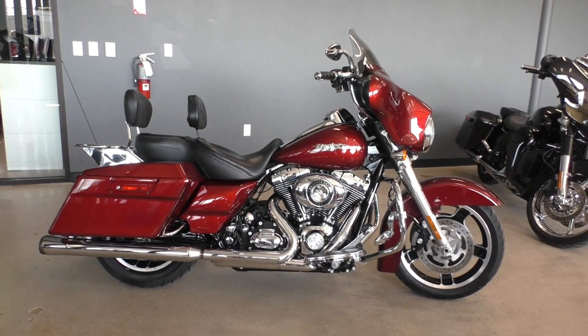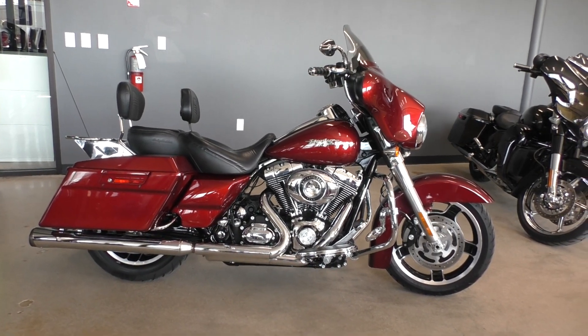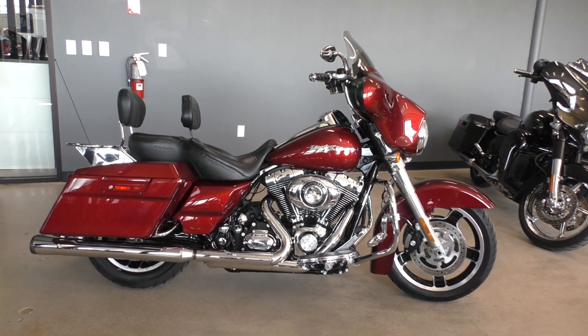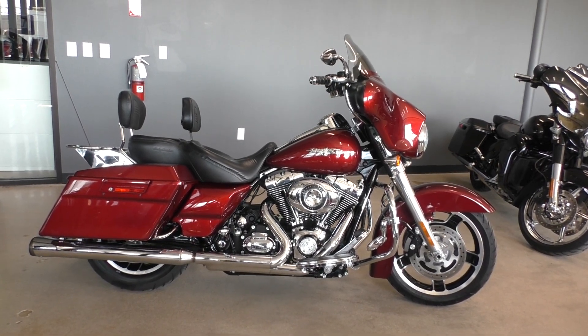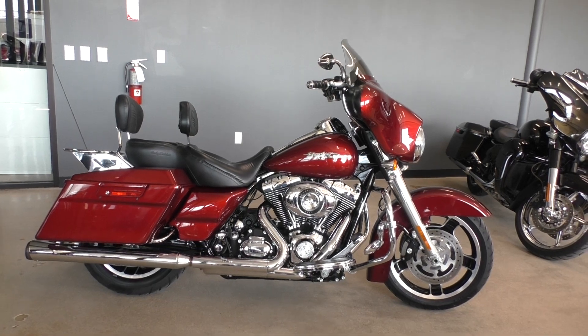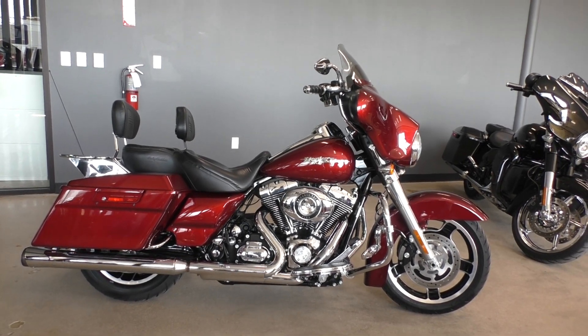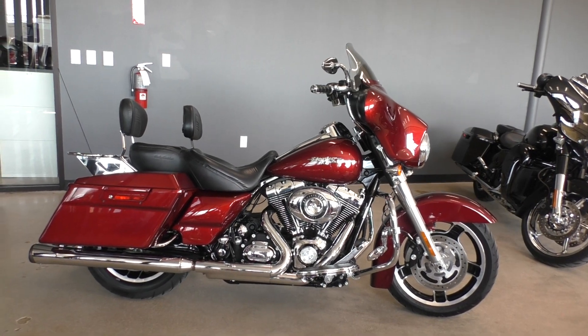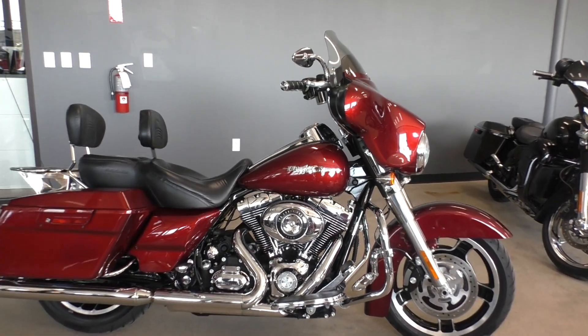What's going on? Nick here with Texas Best Used Motorcycles in Mansfield, Texas. Got a super nice 2010 Harley-Davidson Street Glide — big frame bike, throttle by wire, a ton of nice upgrades on it, and a beautiful paint job. It's called Scarlet Red.